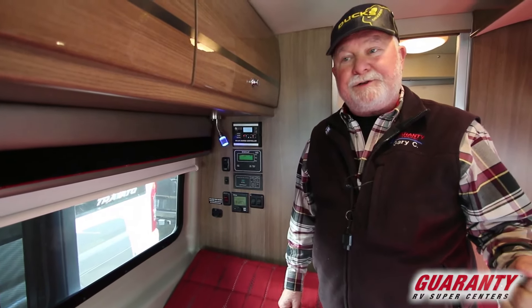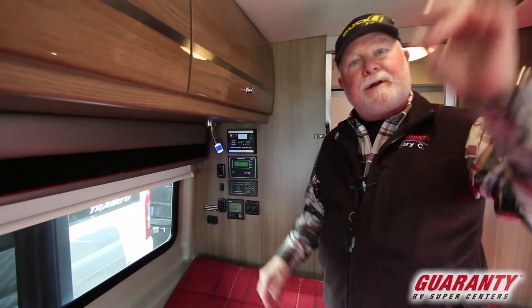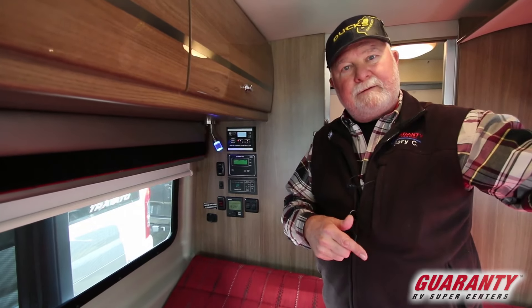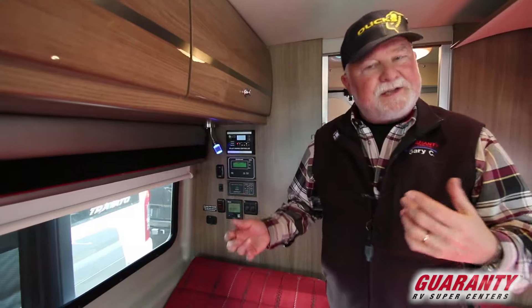This energy management system will shut off the air conditioner to run your other stuff. When you shut that off, it'll turn the air conditioner back on so you won't blow fuses. It's a nice system.